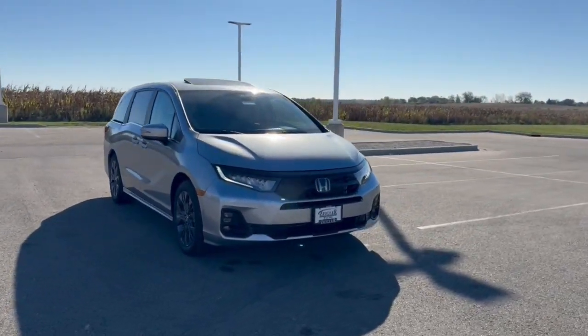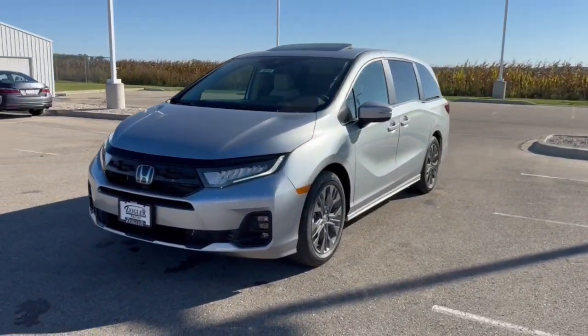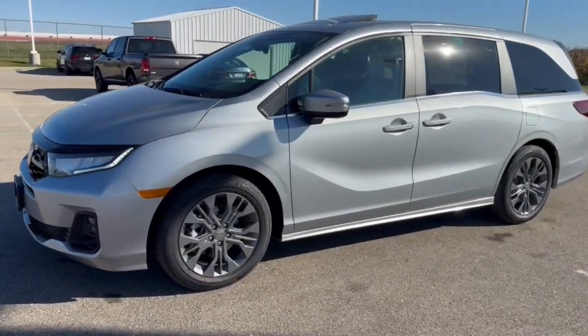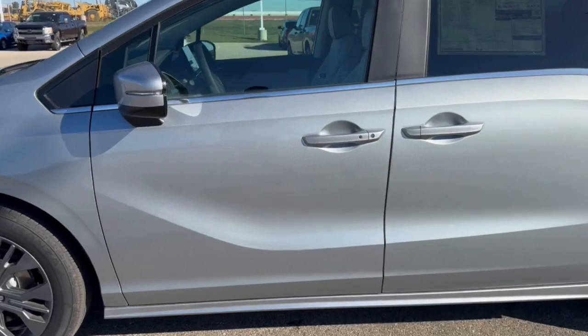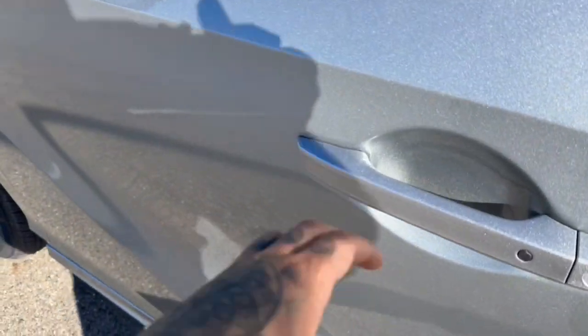Here we have a brand new Honda Odyssey. This is the Touring trim level in the Solar Silver Metallic. It's got tinted back windows, keyless entry, and remote start.